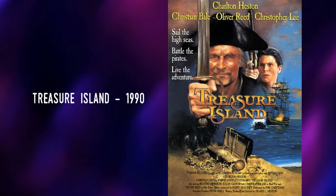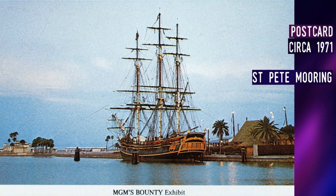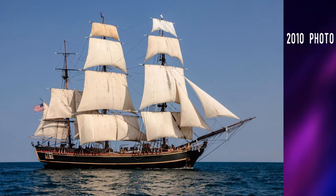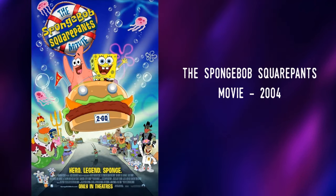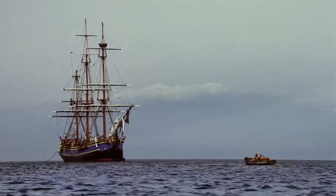Treasure Island was a 1990 made-for-television film adaptation of Robert Louis Stevenson's 1883 novel. It was written and directed by Frazier Heston, the son of Charlton Heston. It starred Charlton Heston as Long John Silver and included Christian Bale, Oliver Reed, and Christopher Lee. Bounty was renamed Hispaniola, the ship that took the treasure seekers to the eponymous island. The SpongeBob SquarePants movie, an animated film from 2004, saw Bounty appear during the opening, featuring pirates singing the SpongeBob theme song as Bounty takes them to a theater to watch the movie.